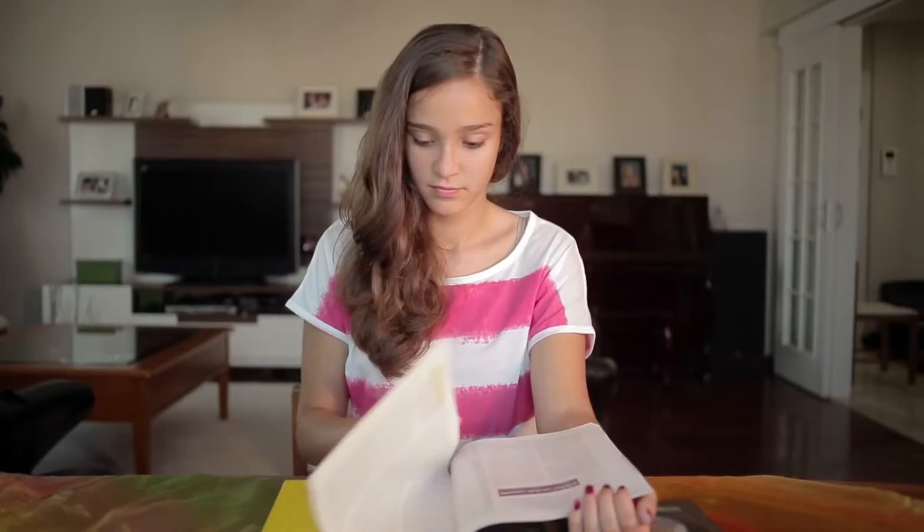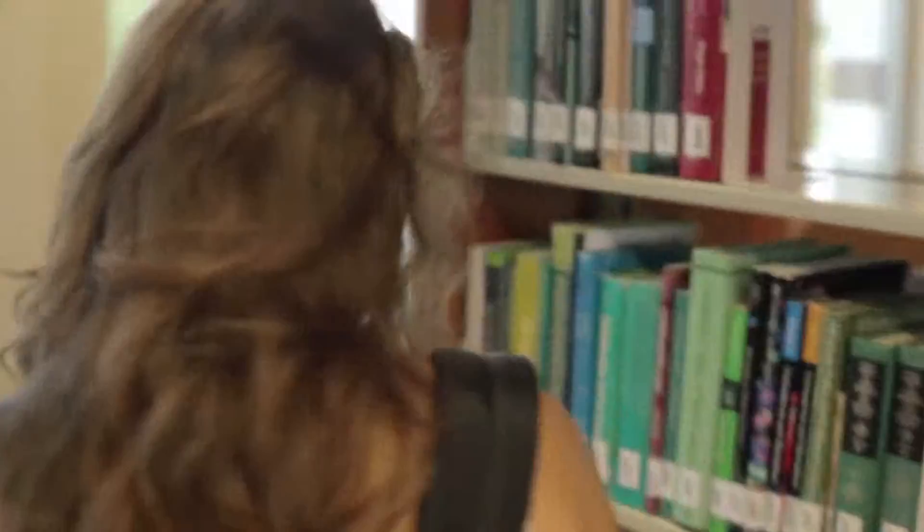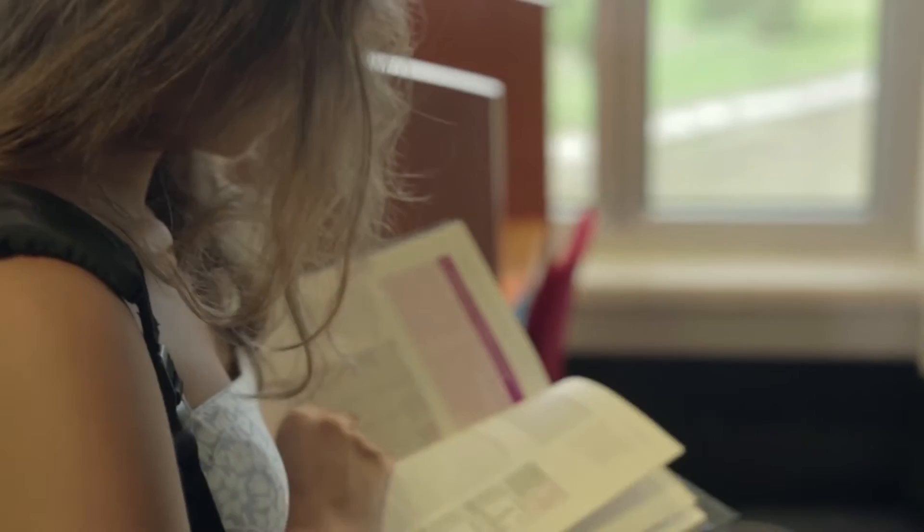It is cheaper to make and recycles a waste material. Bioplastics can be made from potatoes because of the starch in them. So the aim of my project was to see if I could make plastic from other organic waste material.